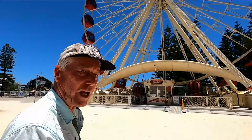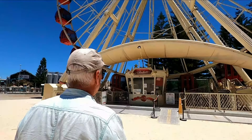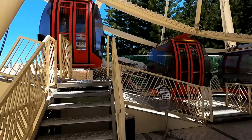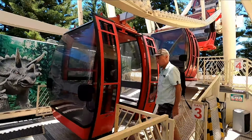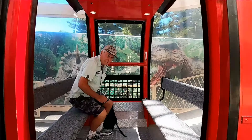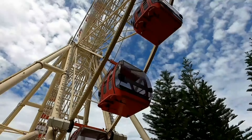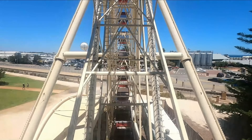Here we are in Freo, so we'd better take a ride on the ferris wheel. Let's go.